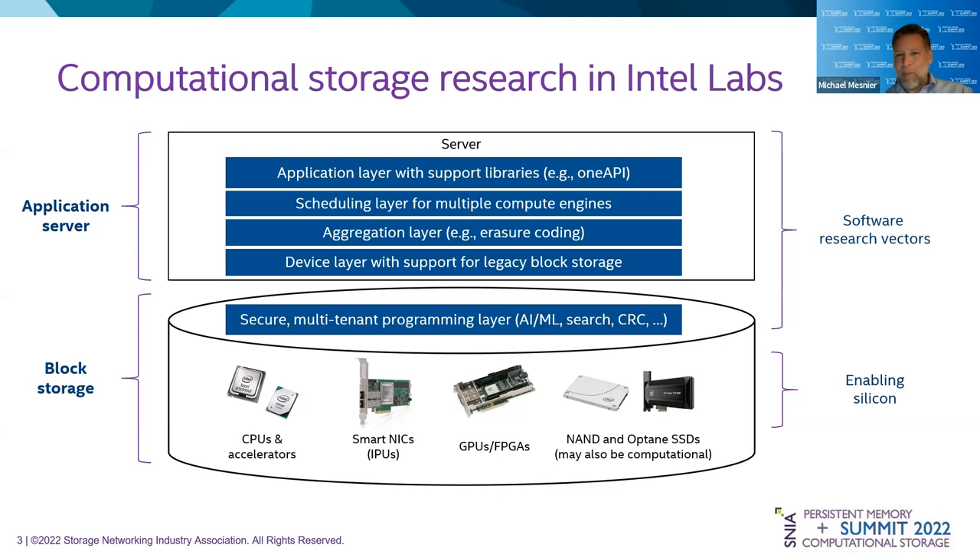Unless we want application developers to code to this directly, we want to give them very convenient APIs — something like Intel's OneAPI — where they see that different silicon is available. They give us portable code, perhaps written in data parallel C++, that we then decompose onto these different storage engines. Our belief is without that, computational storage is really going to be relegated to niche industries. We really need to open up the interface so the average application developer can program this. This sets the research vectors for Intel Labs.